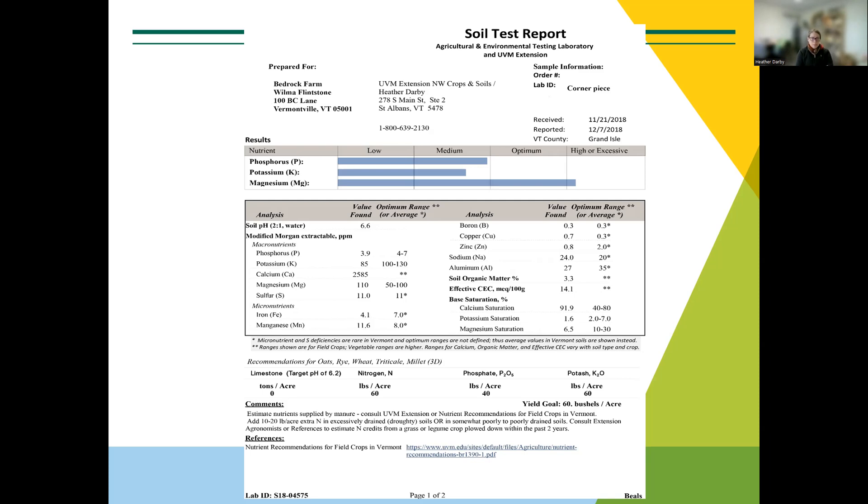A representative sample is what you're looking for. You're only taking about 10 cores across the whole field most of the time, so making sure you walk the whole field is really important. The soil test lab wants just one cup of soil to represent that whole field. Making sure you're covering the field is really critical.